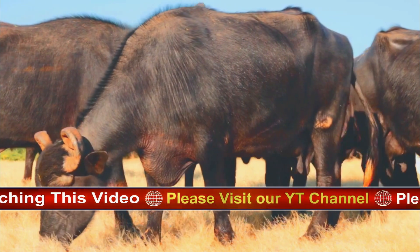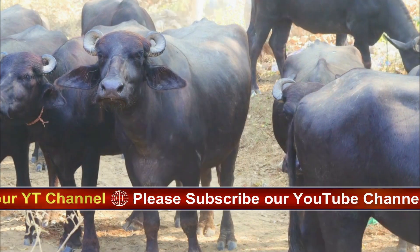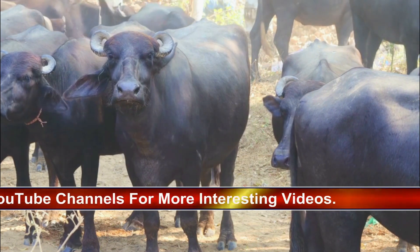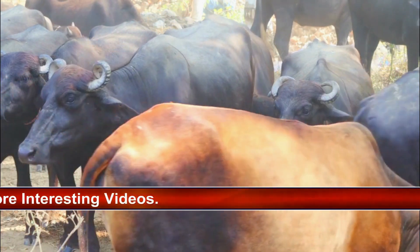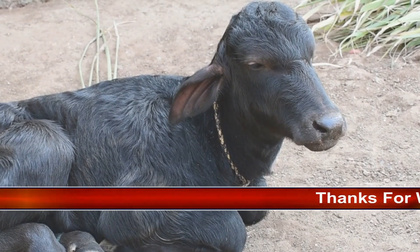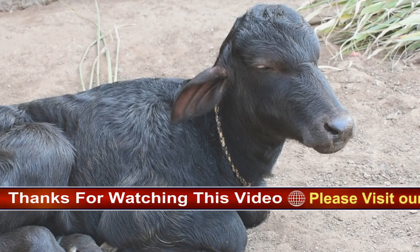Buffaloes congregate in large herds, with each herd featuring anywhere from 50 to 500 members. Sometimes herds will join to create temporary superherds numbering in the thousands, to keep lions and other predators from easily singling out individual members for attack. Any herd is typically made up of females and their calves. Males will periodically form bachelor groups — smaller herds of adult males only — which will further separate into younger and older males. The oldest males tend to prefer solitude.